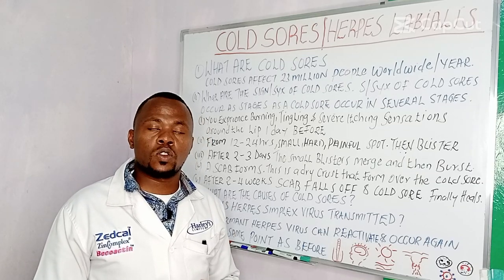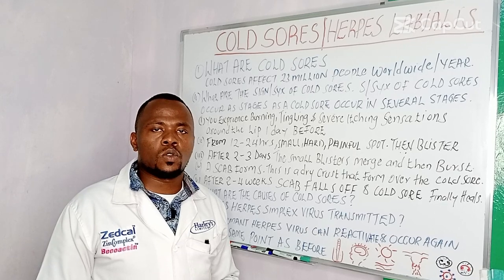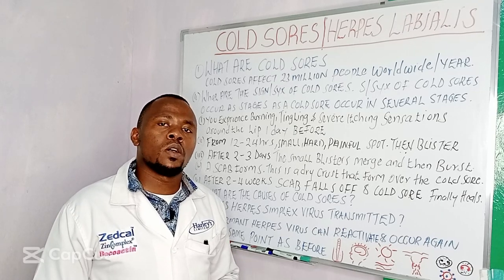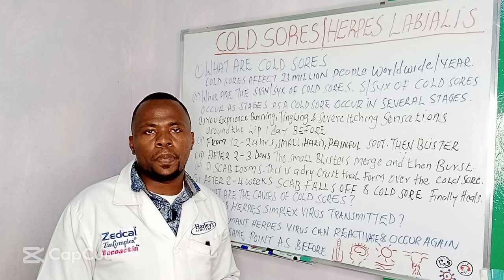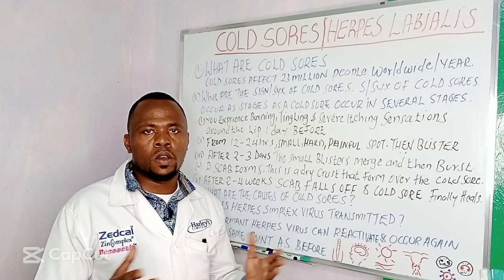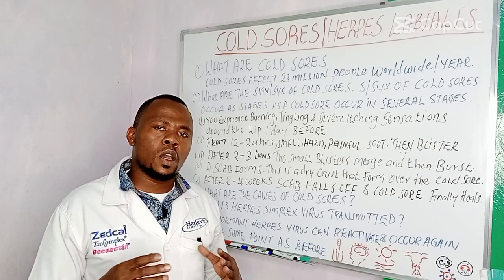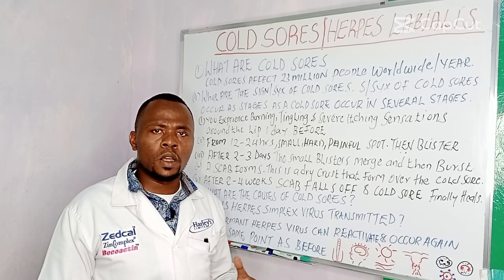People who do not have cold sores can also have a herpes simplex infection and transmit it, so it is not a must for someone to show symptoms to transmit. After you get a herpes simplex infection like a cold sore, the virus does not disappear from your body. It moves to your nerve cells where it hides or sleeps for a period of weeks to years.